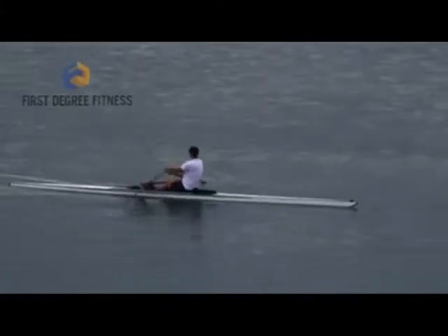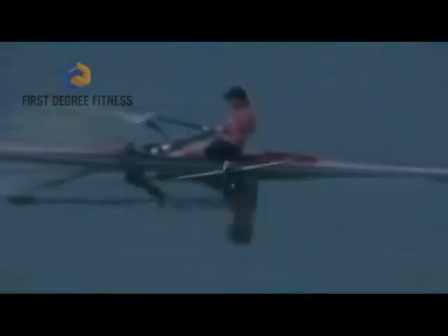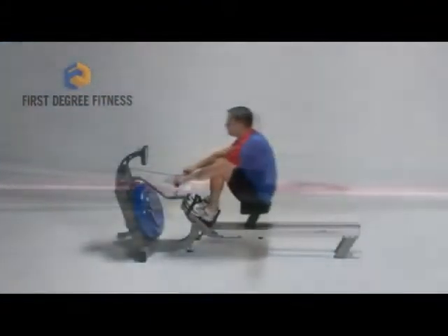Rowing is one of the greatest whole body, soul-connected experiences. The beauty of it is fully realized now as an indoor exercise routine. First Degree Fitness offers the best emulation of the real on-water rowing experience, period.